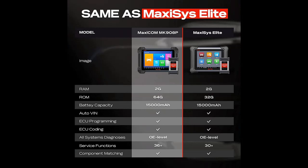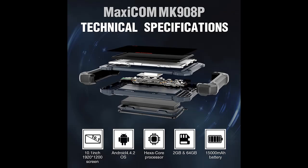The 2021 newest intelligent automotive diagnostic scan tool is specially designed for mid-scale or large-scale workshops and vehicle repairing houses.